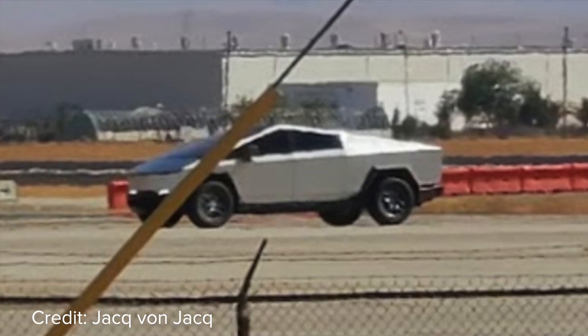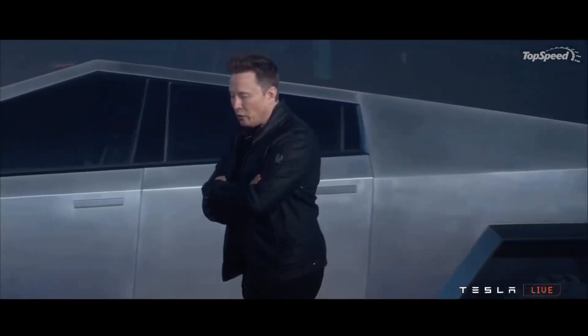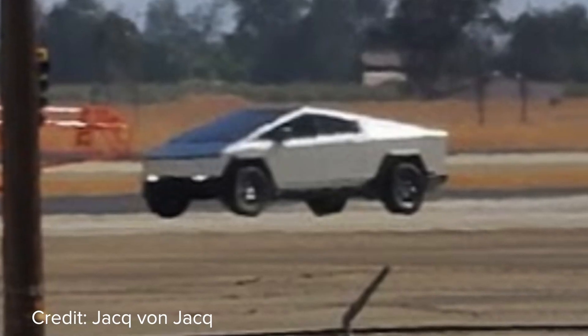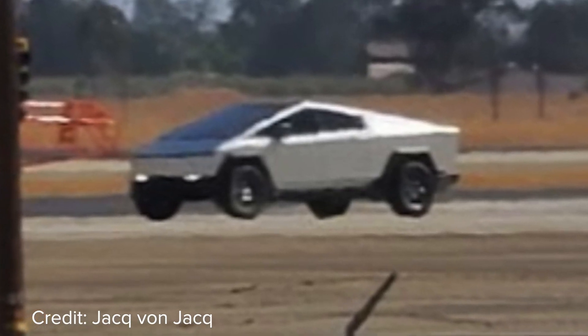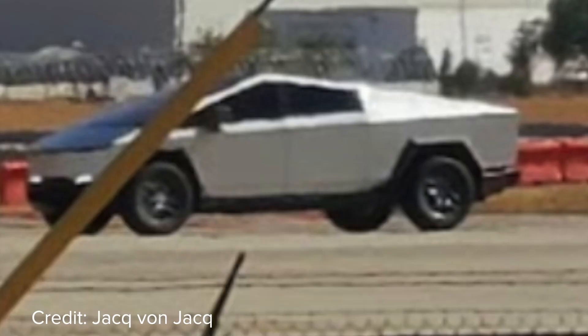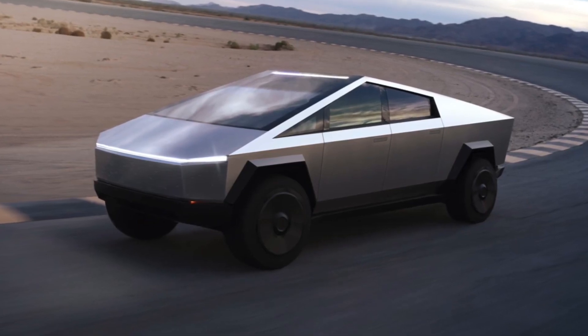It may be disappointing for some who were not expecting this, but just after this video got online, Elon Musk tweeted: "They are required by law, but designed to be easy to remove by the owners." The side cameras improve aerodynamic performance, thus efficiency and range of the vehicle get improved as well in return. However, having side cameras in place of side mirrors is not legalized in the US. Still, the side cameras will be shipped along with the truck so customers can replace side mirrors as per their choice.